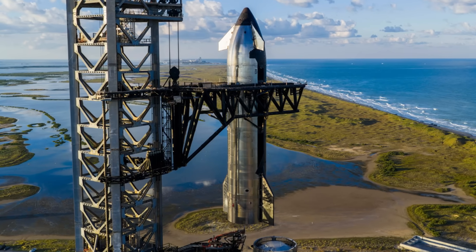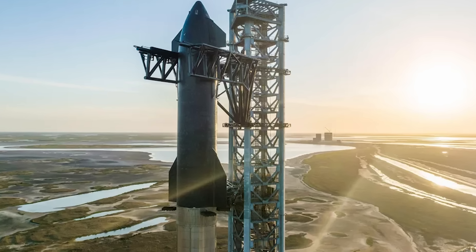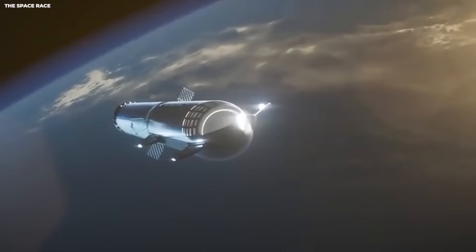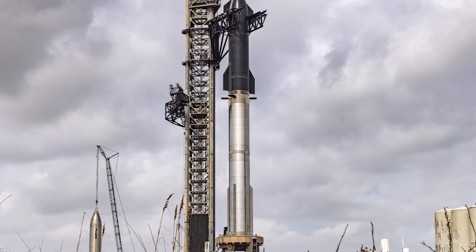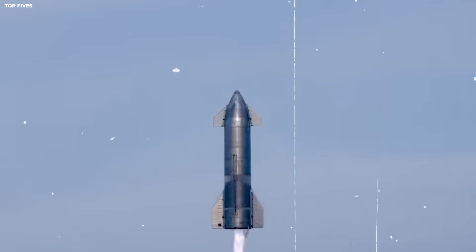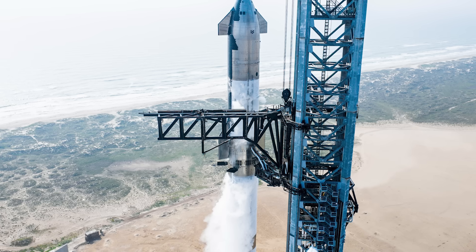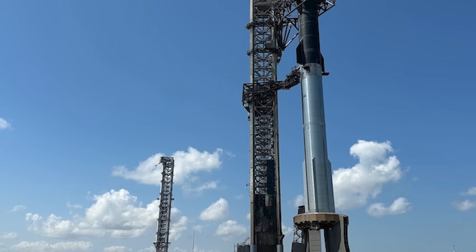The future projection is very clear. Pad 2 is just the beginning. SpaceX is already planning more pads in Texas and in Florida, each one a refined version of the one before. Soon they will start catching the upper stage of the rocket too. When that happens, the entire system will be fully reusable — no parts thrown away. At that point, the cost of going to space will drop to the cost of the fuel and a little bit of maintenance. This is how we get to a city on Mars. You cannot build a city if every supply ship has to be thrown away after one use. You need a fleet of ships that fly back and forth like trucks on a highway. The arms on Pad 2 are the gateway to that future.